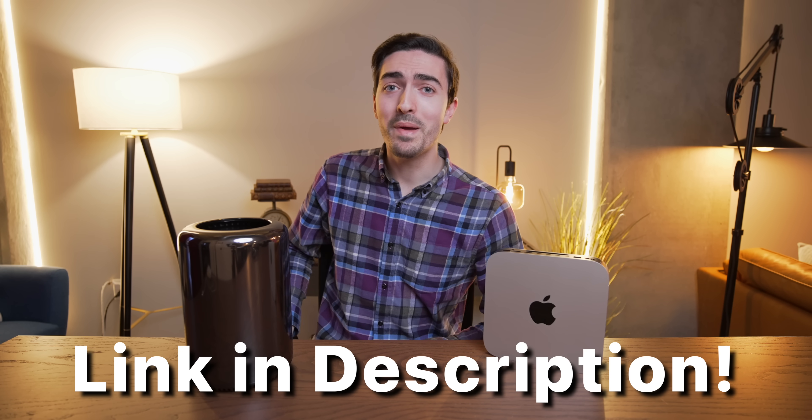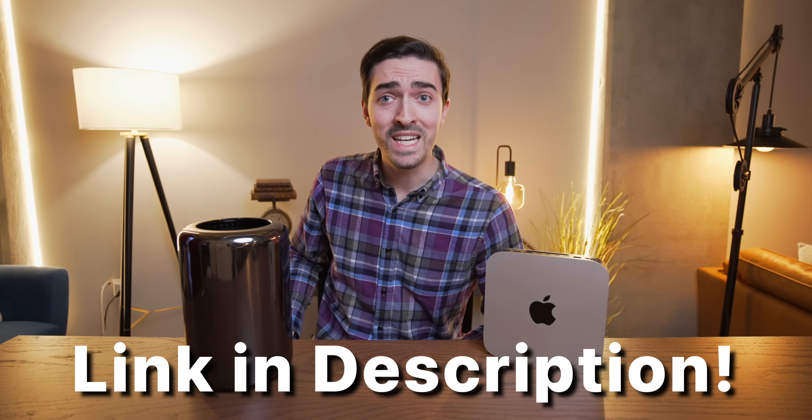Upgrade Plus gives you an affordable way to own a modern Mac, so if you're interested in learning more, check out the link in the description below. A big thanks to Best Buy for sponsoring, and now let's get into this really interesting comparison.